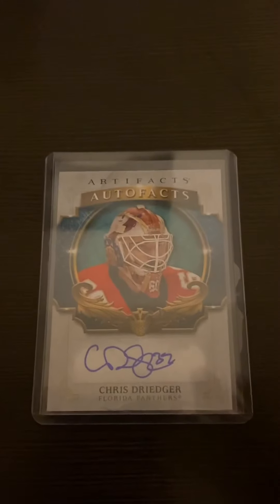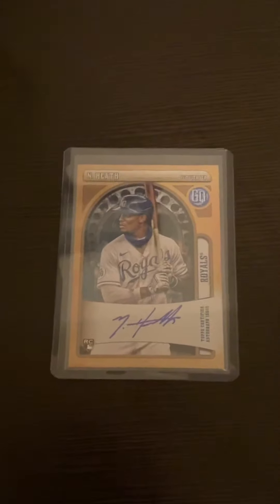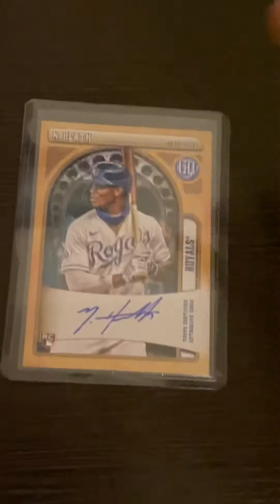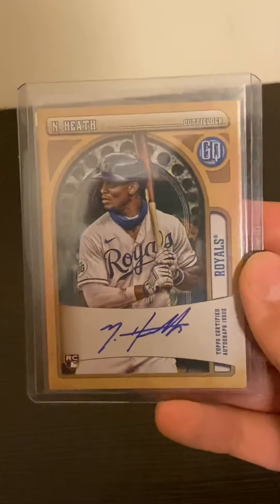Coming in next, I recently just got this from a loose pack of Gypsy Queen and I believe his name is Nick Heath. It is a rookie auto, and yes it is Nick Heath. Honestly not bad for buying just three packs.